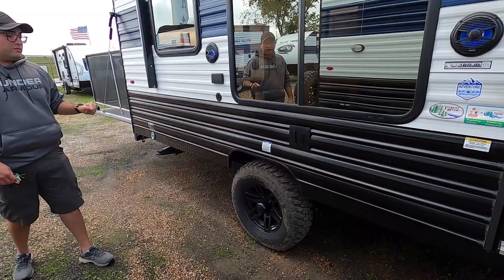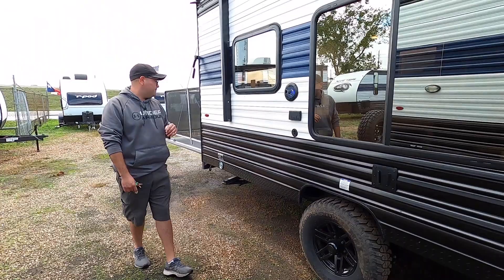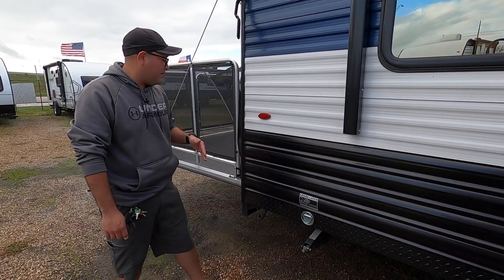Right over here on the tires — this is a single axle with the Wolf Pup, and they are all single axles, but it has 15-inch off-road tires for better tow ability. Coming down right here, we also have a leash latch to keep your four-legged friends close by.